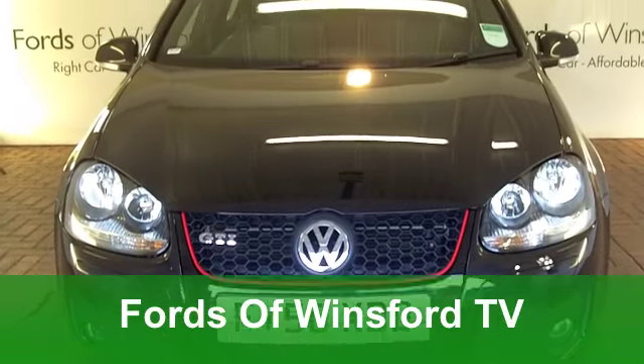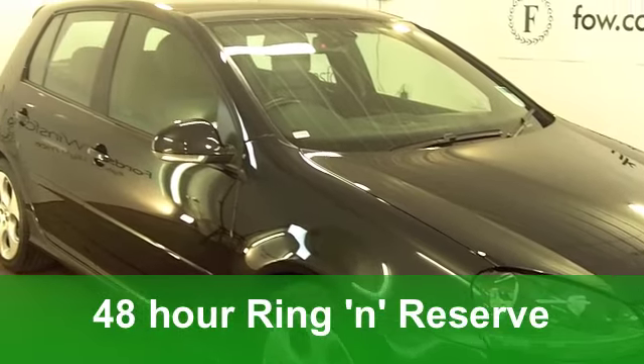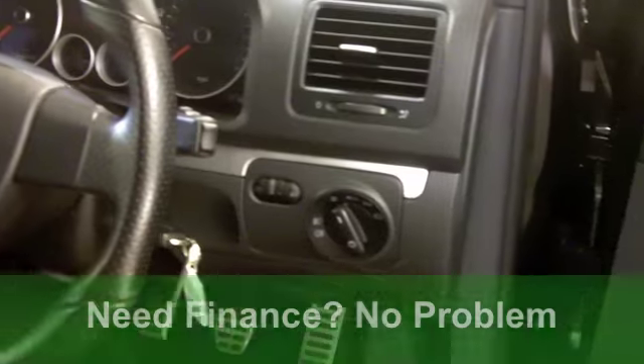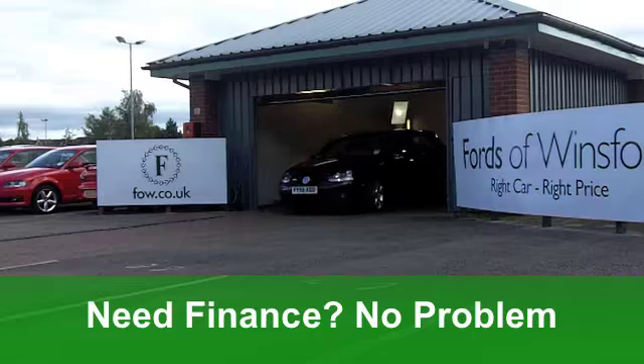Well, here we have one of the most desirable hatchbacks on the road today. It's been around for years, and yet the Volkswagen Golf is still best small family car of the year, according to What Car for this year. This one, in black, really does look the business.